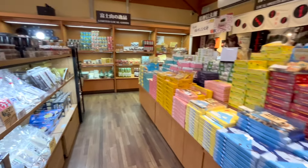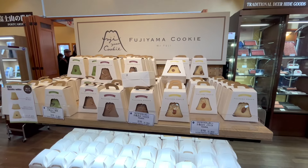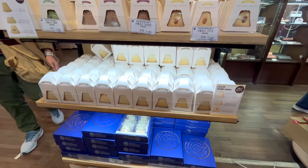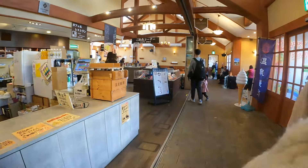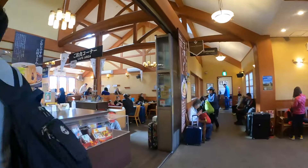Kawaguchiko Station is a railway station for the Fujikyu Line. It has a huge shop, a restaurant, a tourist information center, and a ticketing office where you can also buy sightseeing passes and bus tickets. There's also a bus terminal just outside the ticketing office.